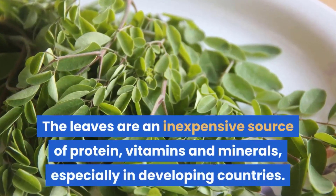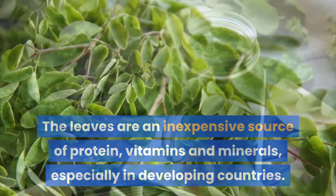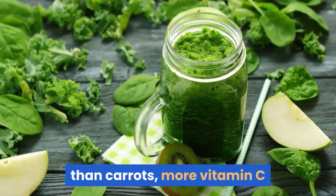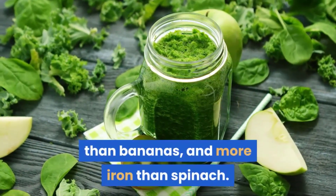The leaves are an inexpensive source of protein, vitamins and minerals, especially in developing countries. It is reported that the leaves contain more beta-carotene than carrots, more vitamin C than oranges, more calcium than milk, more potassium than bananas, and more iron than spinach.